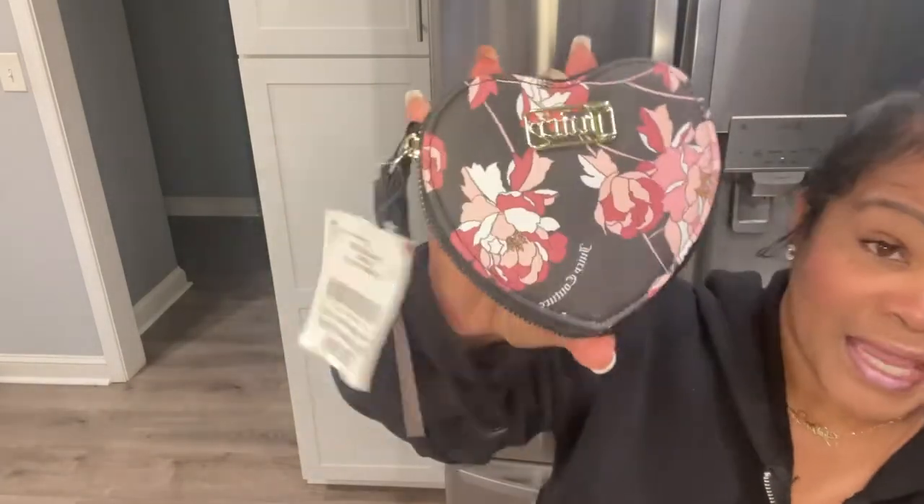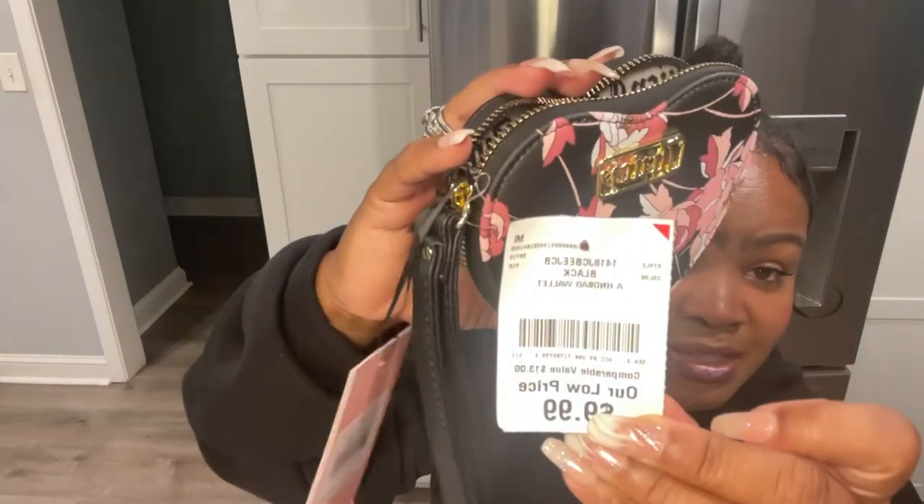To go with her, I did find at Burlington the coin case in the heart shape, and it is in the pretty rose black print. She is gorgeous! I've already taken out the stuffing — no pockets, just an open space — and she was $9.99 from Burlington. Here is the Juicy Couture card, and it goes very well together.